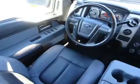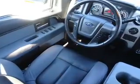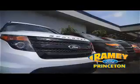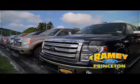Let us put you in the driver's seat today. Call or click to contact us. At Ramey Ford in Princeton, we are proud of our commitment to customer satisfaction both before and after the sale.